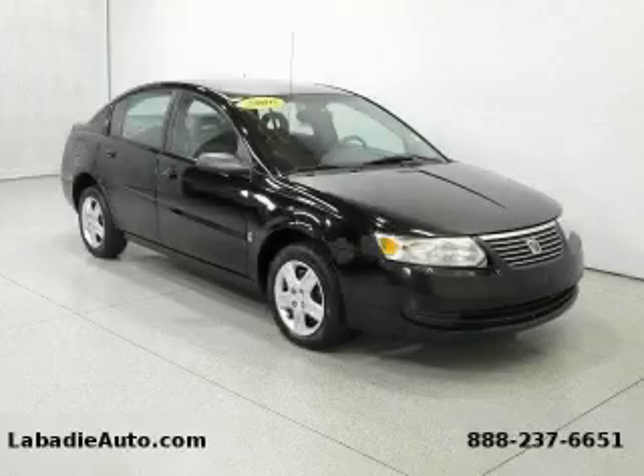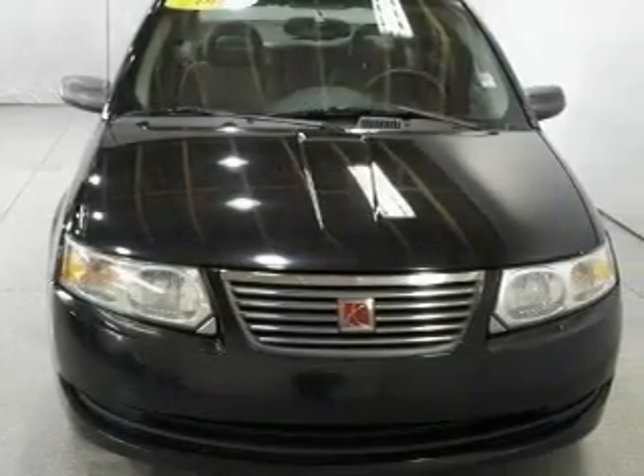This is a 2006 Saturn Ion. It features a 2.2-liter four-cylinder engine and an automatic transmission.